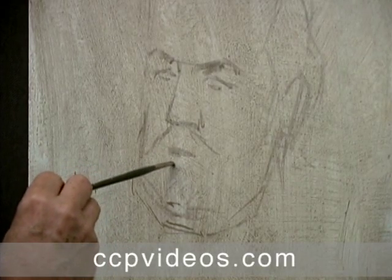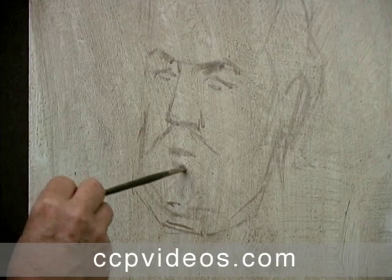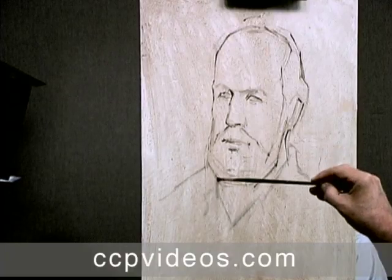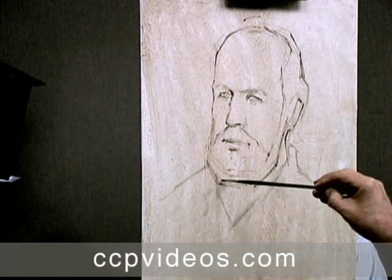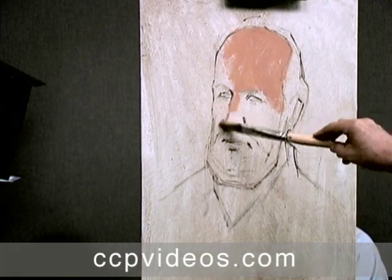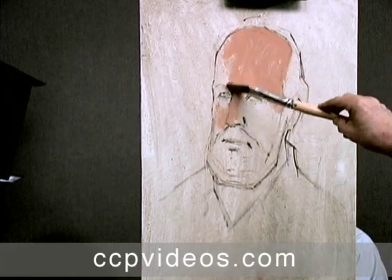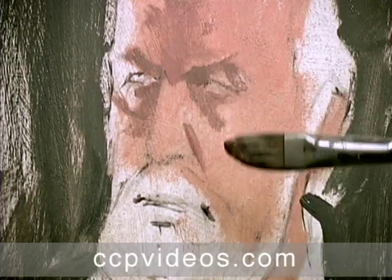Craig begins the portrait with a ghost drawing — a light sketch that will guide him through the early stages. He shows you how to refine your shapes before blocking in skin tones and adding basic shadows to the face. You'll learn to see key elements in the correct order and give your details a place to sit later in the process.